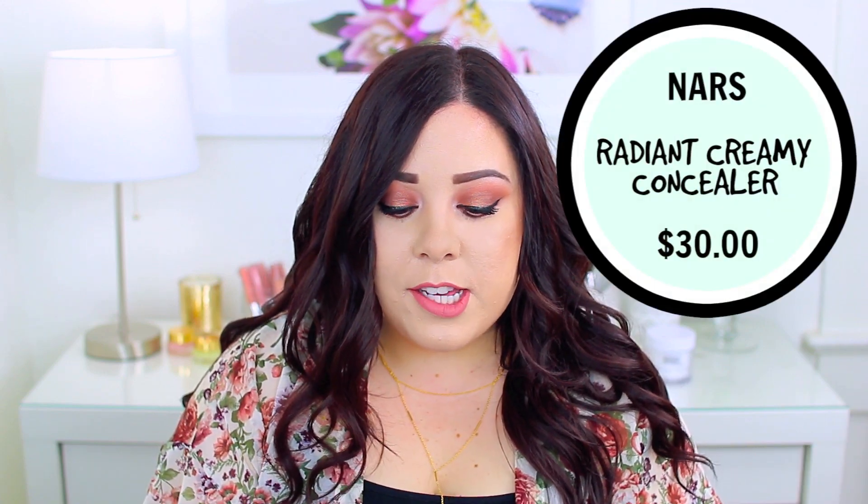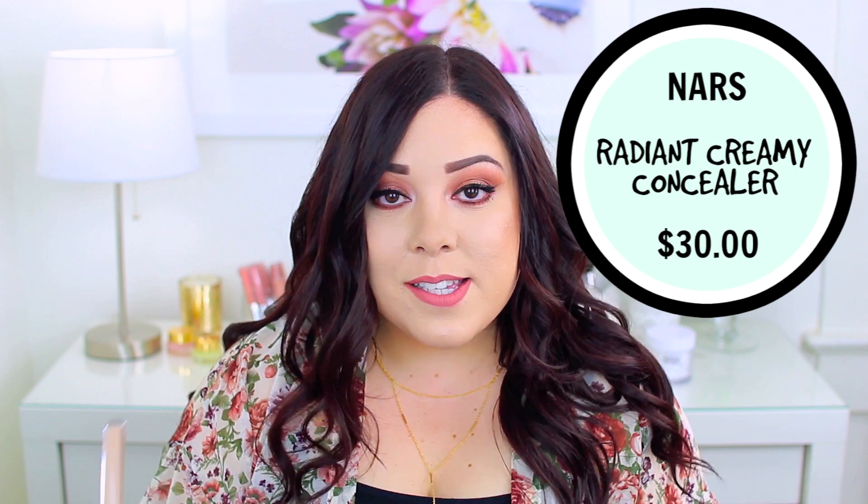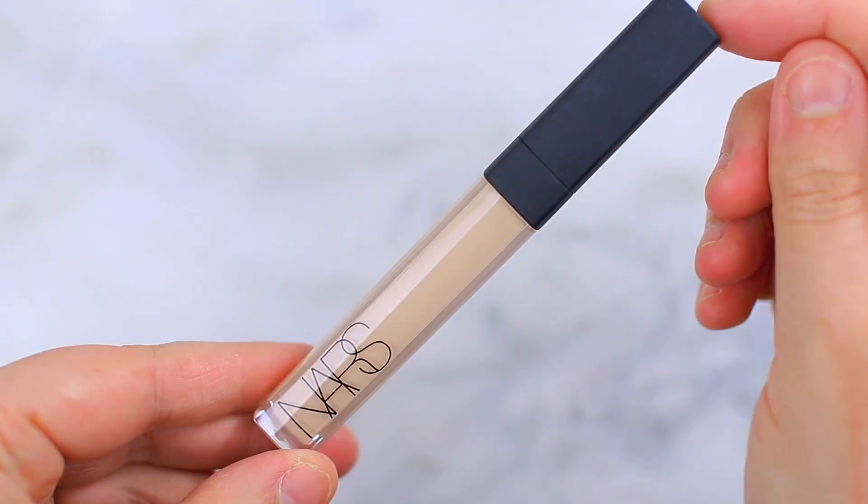The only difference is that the Kat Von D does settle into fine lines, which is a deal breaker for an under eye concealer for me. Moving on to the other three — I feel like they're more similar to each other. The NARS Radiant Creamy Concealer kind of falls in the middle, so I'll talk about that one next. The NARS Radiant Creamy Concealer retails for $30 and you get 0.22 ounces. They have 16 shades available and I wear the shade Vanilla, which is the second lightest. It's a medium to buildable coverage.